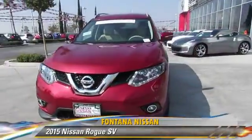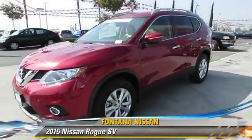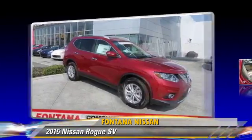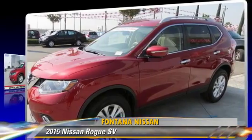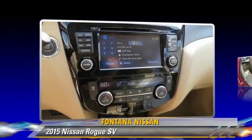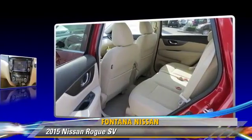Powered by a 2.5-liter four-cylinder engine, this vehicle is well equipped. This Nissan features cruise control, all-wheel drive, and tilt wheel. Safety features include side airbags, traction control, and ABS.